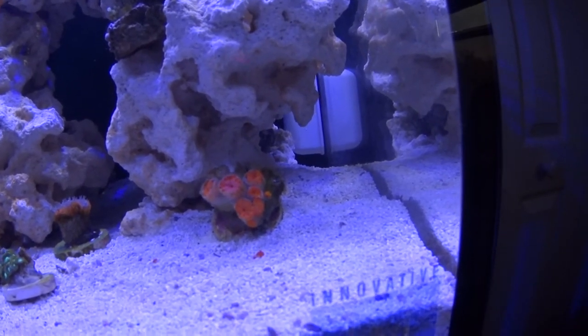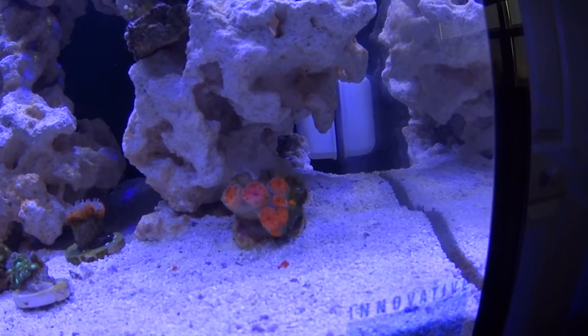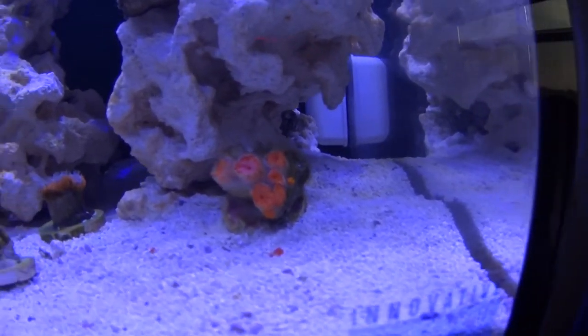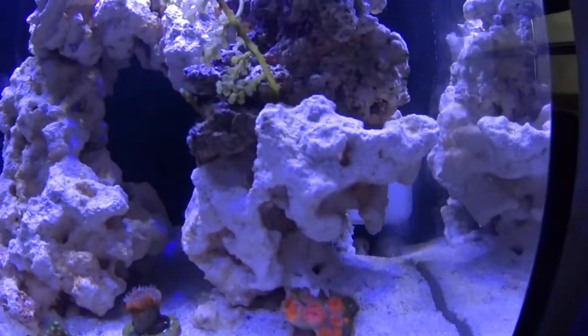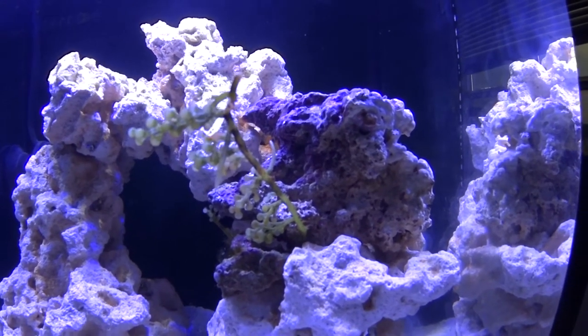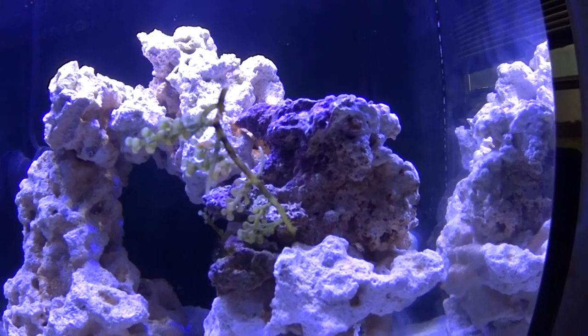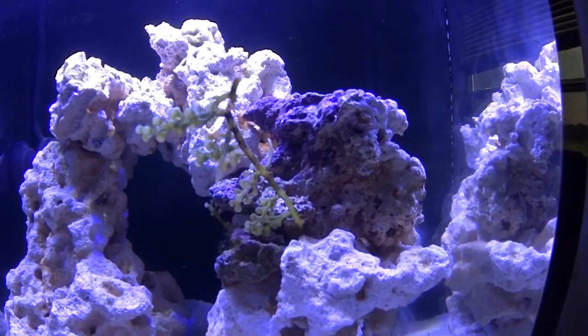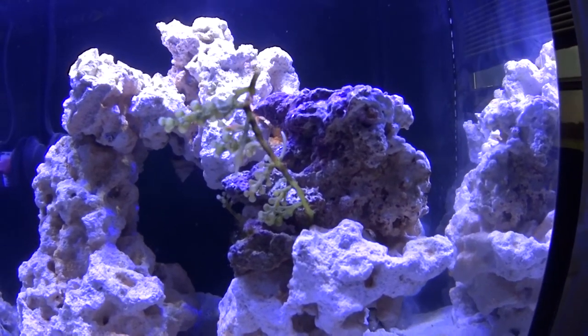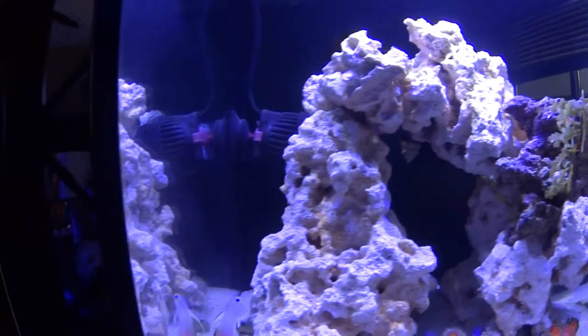I think the main four polyps will be able to come back, but the little tiny ones probably won't make it. Here's the xenia — it's really not doing too well; it's covered by algae, keeps running around, and gets chopped up by the filter and the pump. So it's not doing too well. I'm also starting to get algae on the glass of the tank.